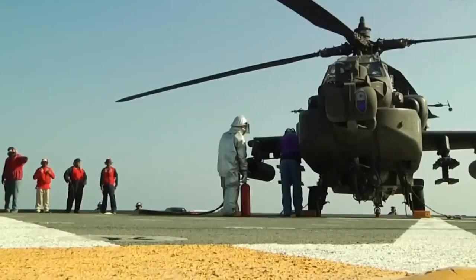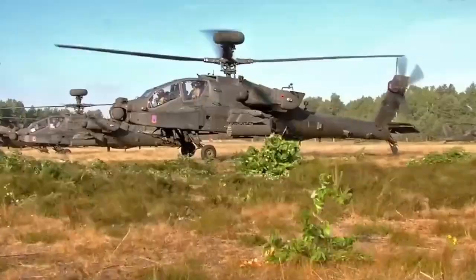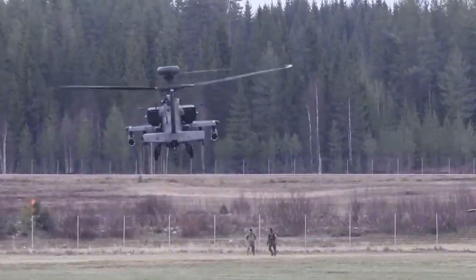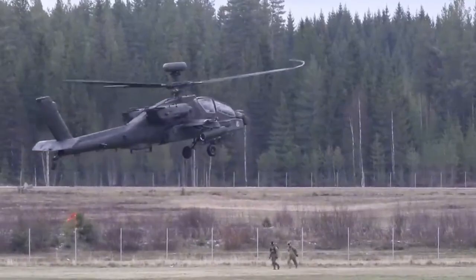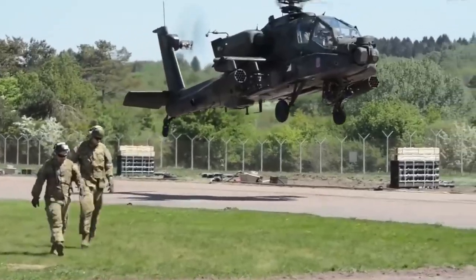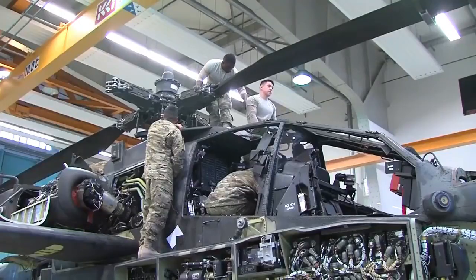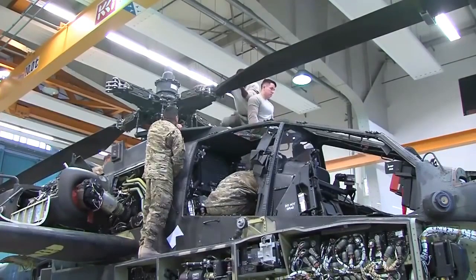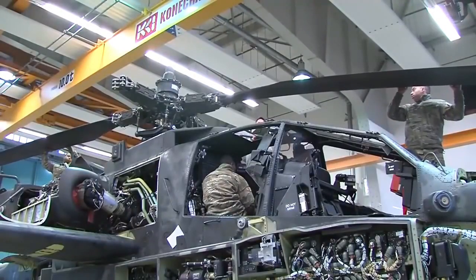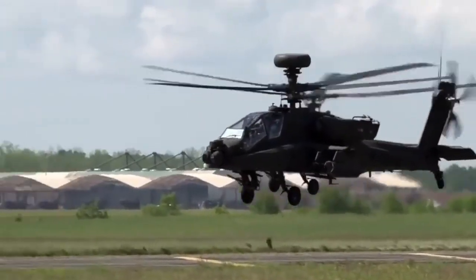Fueling points on helicopters are usually color coded to indicate the type of fuel used. With internal fuel only, the Apache can fly a little over two hours with a full combat payload. The Apache is a relatively heavy helicopter, which can make takeoff difficult and tricky, but the rotors allow for greater stability and control. The chopper's two turboshaft engines provide the power needed to lift the aircraft and propel it forward.